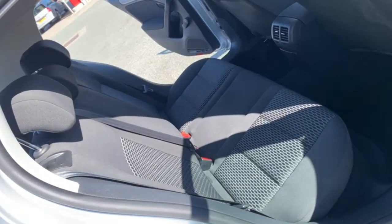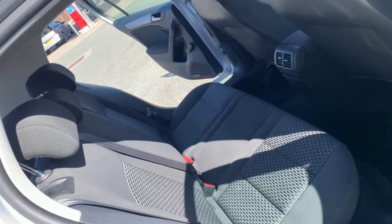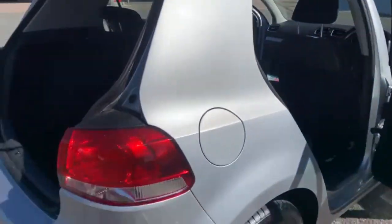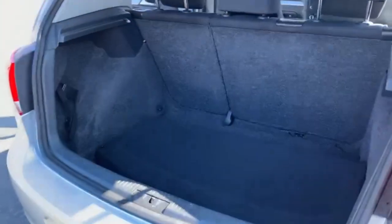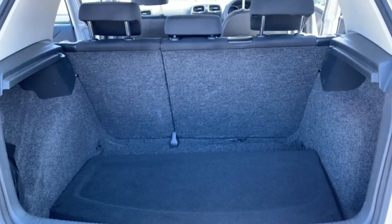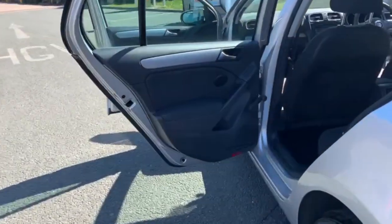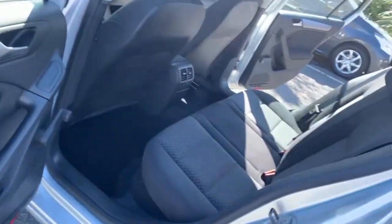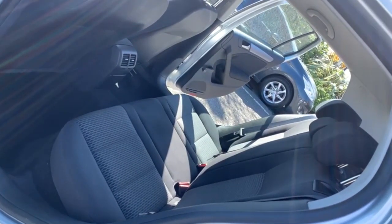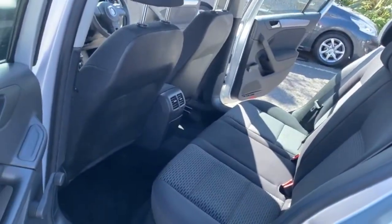Into the rear where you've got your two individual isofix points and then three separate seatbelt points. There's a really good sized boot with a 60-40 split folding rear seat. It is absolutely spot on in the rear, with loads of room for your rear passengers.